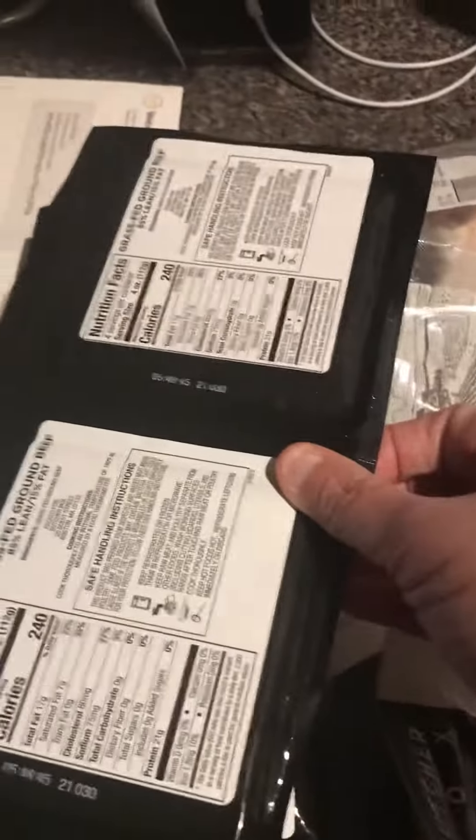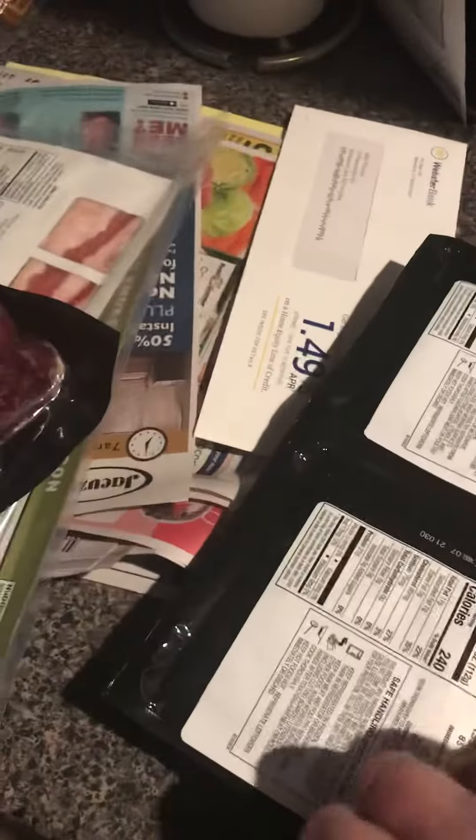This is grass-fed ground beef — I got two packages here and another package of two. And then this is grass-fed beef sirloin tips.